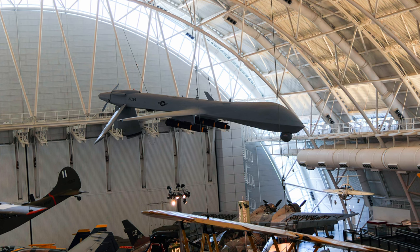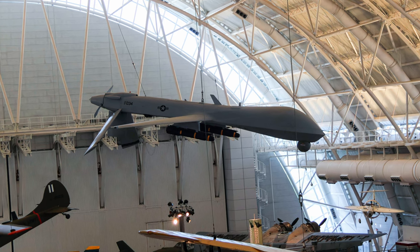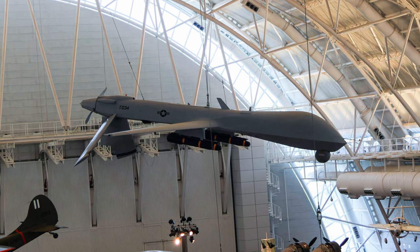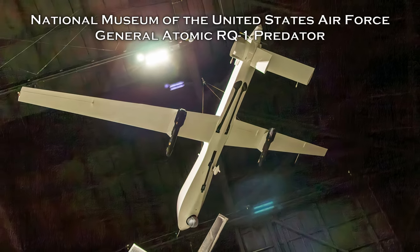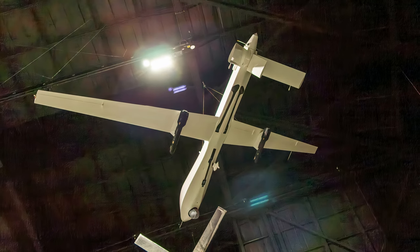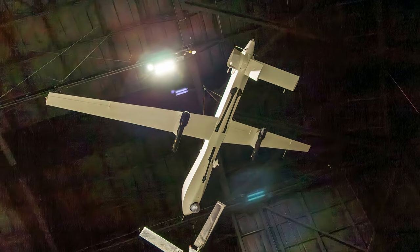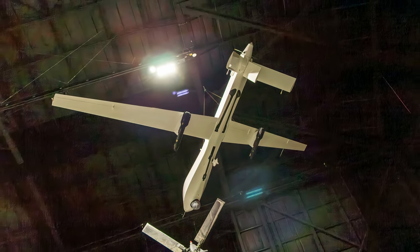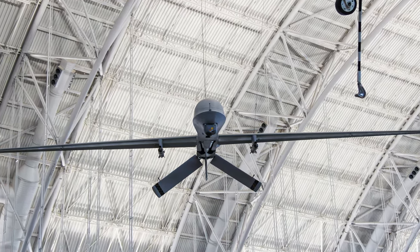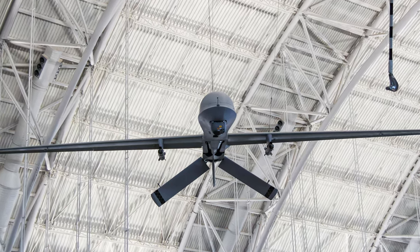General Atomics' MQ-1 Predator and other remotely piloted aircraft systems consist of an air vehicle and ground control equipment connected to the air vehicle by radio and satellite data links. While no one flies on the Predator and it often cruises under the control of an autopilot, most of its functions occur at the hands of a pilot, sensor operator, and mission intelligence coordinator in the ground control station. A key feature of the Predator was the ability of its operators to fly it remotely and fire precision weapons in real time from ground stations on the opposite side of the planet.